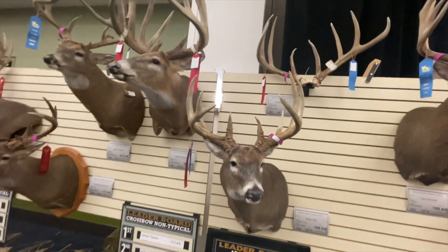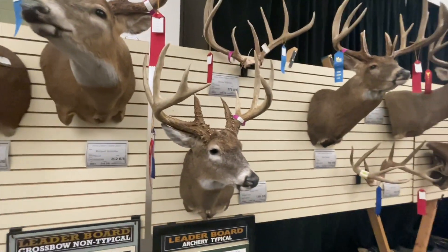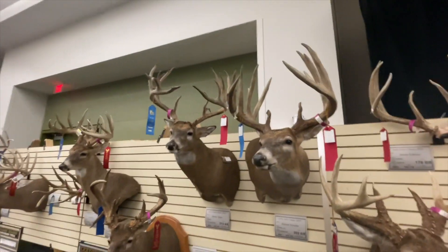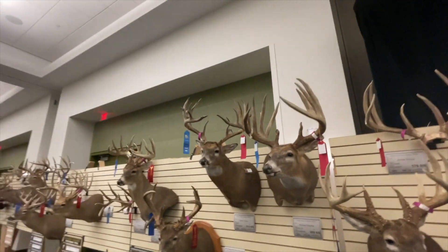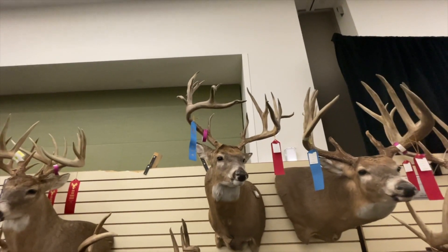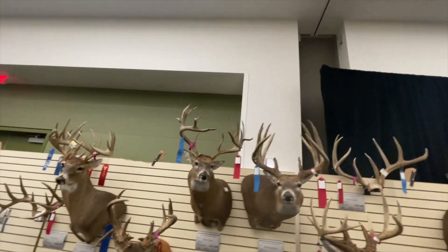Man, that thing is just so — it's such a neat buck. Even the video just doesn't do it justice. It was 213 and four-eighths, and it just doesn't have the mass — nothing's broken. That's crazy, that's crazy awesome.